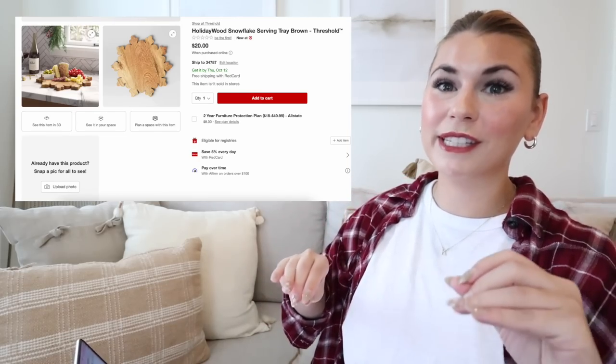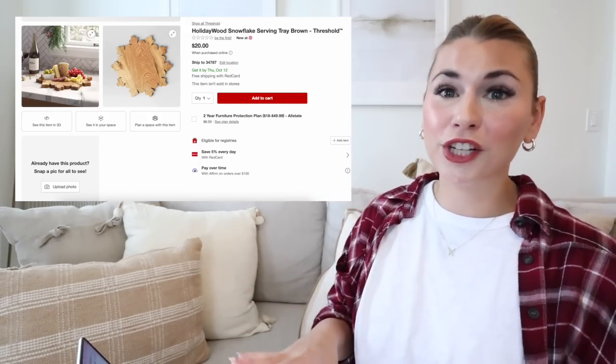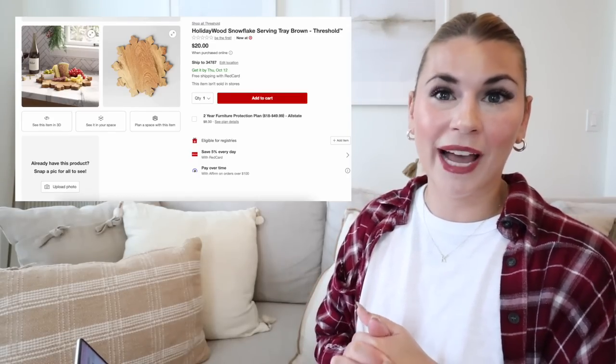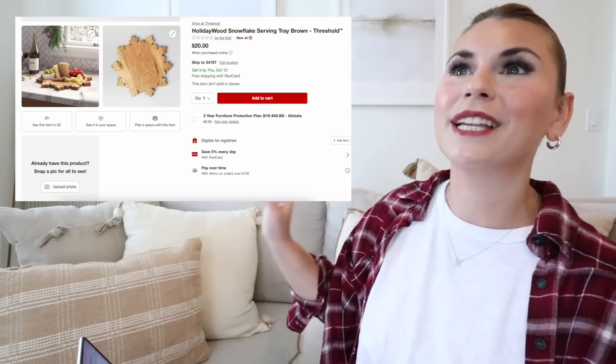Those are all of the Threshold items I'm showing you today — I went through them so fast, so I apologize if your head is spinning! I wanted to show you as many as possible before they start going out of stock. I'll be doing videos for the Hearth and Hand Christmas preview as well as the Studio McGee Christmas preview in the next few days. All items are linked below in the YouTube shopping tab, description, and pinned comment.